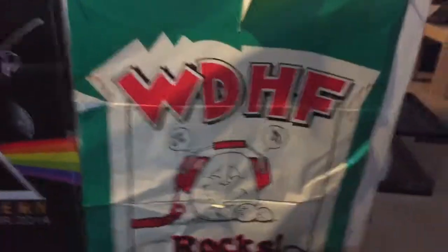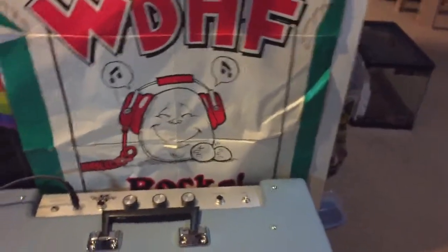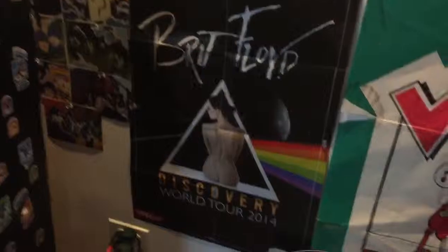Then my posters — this one's WDHF Rocks, which is an old Chicago music station. And then Brit Floyd, one of my favorite Pink Floyd cover bands. I do like Pink Floyd and the Beatles, as you can tell.